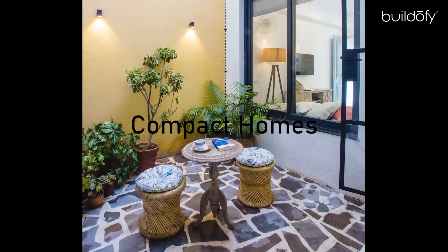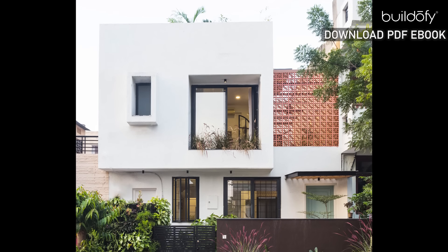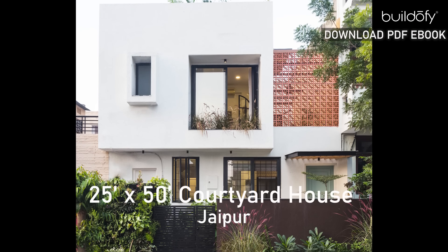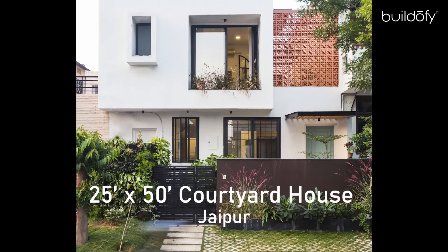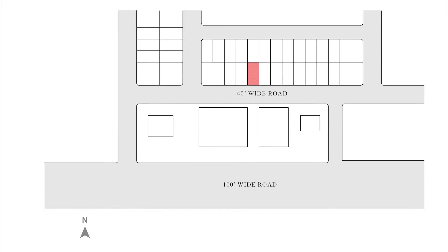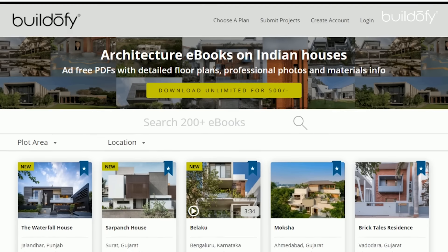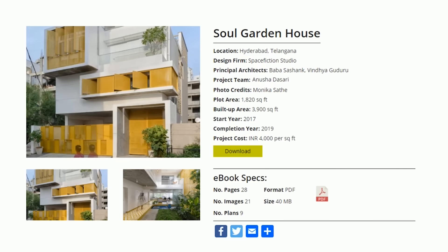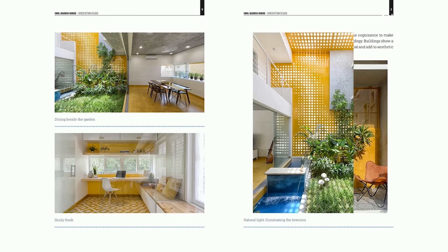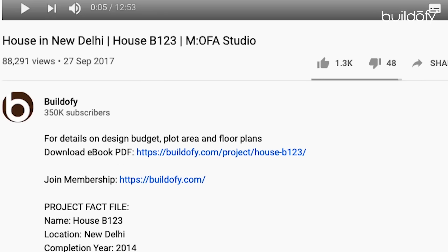Hi everyone, I'm architect Neha Rajora from Neha Rajora Designs and Dabad. Today I will be discussing our project 25 by 50 courtyard house, which is spread across a plot area of 1250 square feet and is located at Vaishali Nagar, Jaipur. Before I start, please note that you can download the full PDF e-book of this house with detailed floor plans, photos and fact file from Buildify.com — the link is mentioned in the description below.